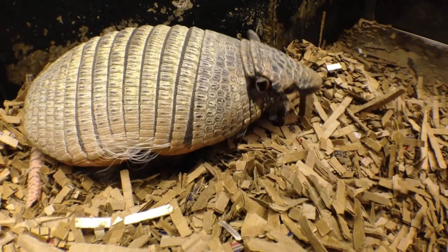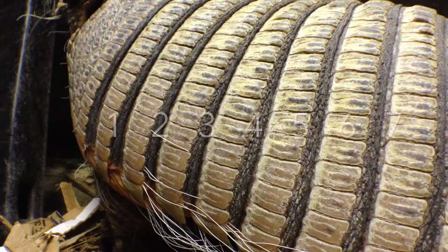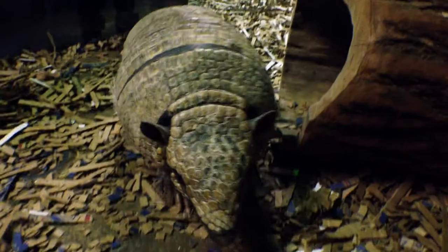This armadillo is named after the flexible bands across its back, which can number between six to eight. When you're covered in an armored shell, it's important to have those bands so that you can move around.